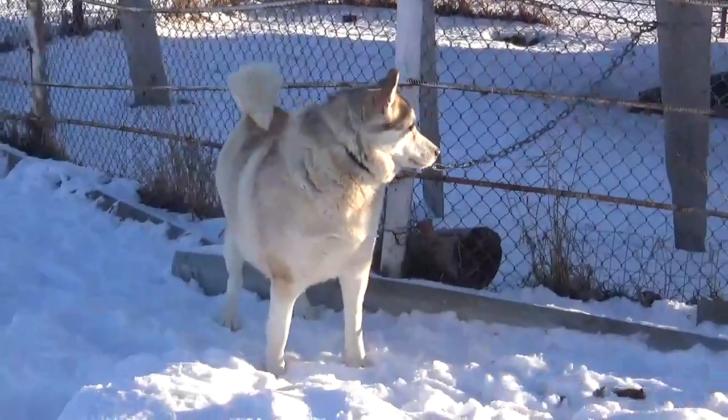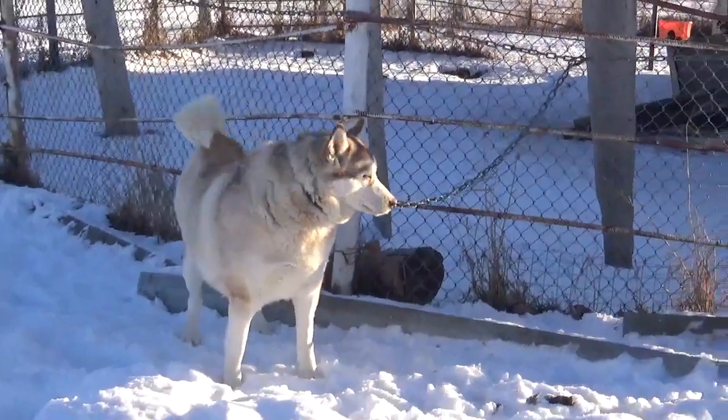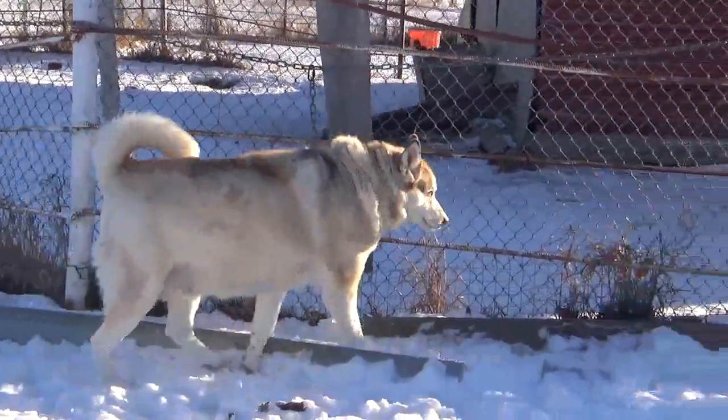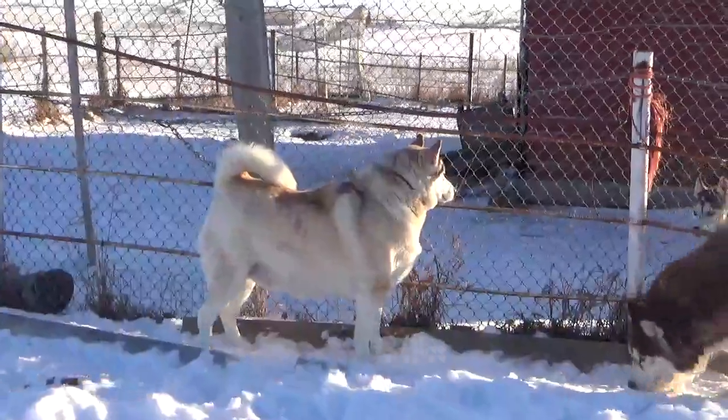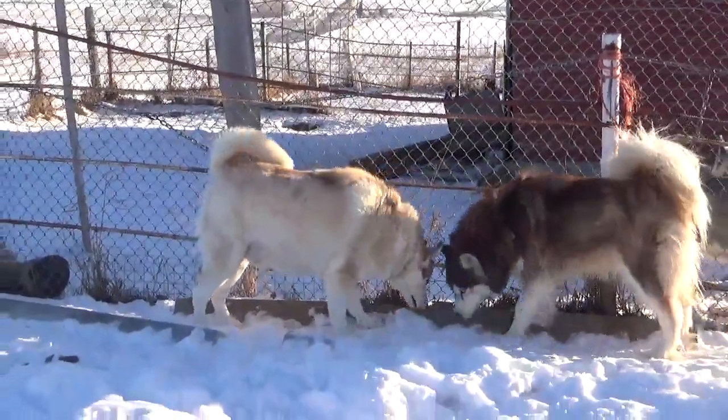Luna will produce nice honey in golden pomskies, black and white, and she might also produce some nice honey to rusty color pomskies with blue eyes, gold eyes, or green eyes.